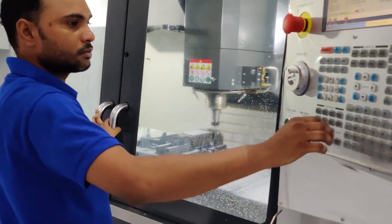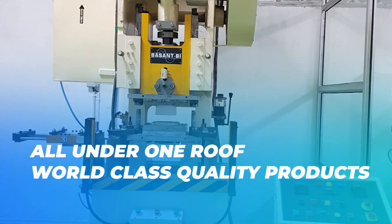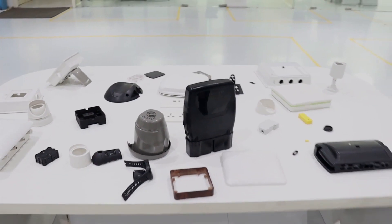Not only this, we also provide in-house paint shop, printing and press shop all under one roof to produce world-class quality products with desired finish. This gives our clients the real touch and feel of the product.